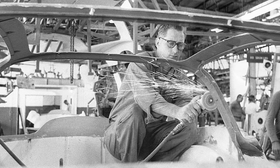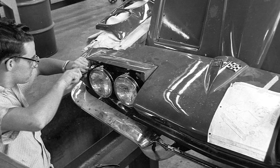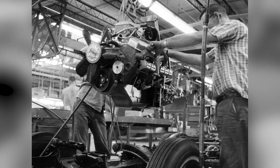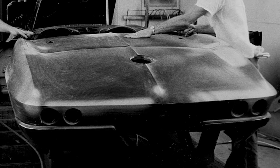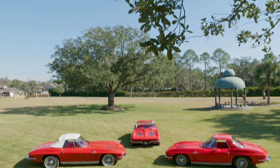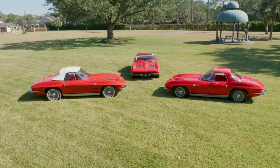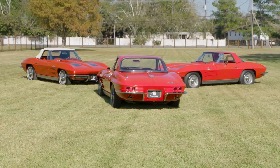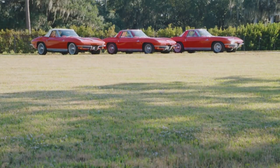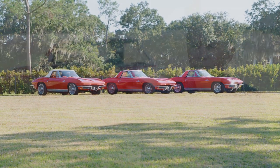Only a handful of those first pre-production cars are known to exist today. Virtually all were convertibles, and a breathtaking trio of them — all restored to pristine condition and all well-optioned with fuel injection — can be found in Louisiana under single ownership. These three cars are considered prototypes.